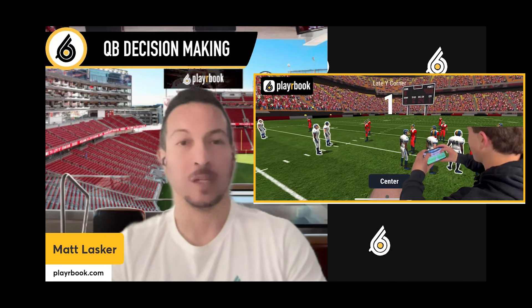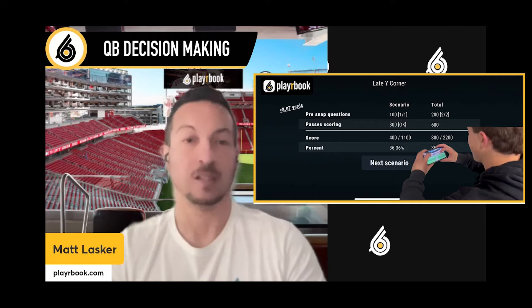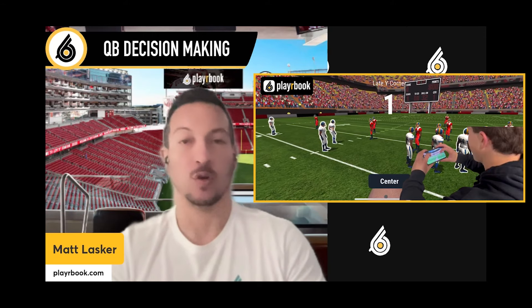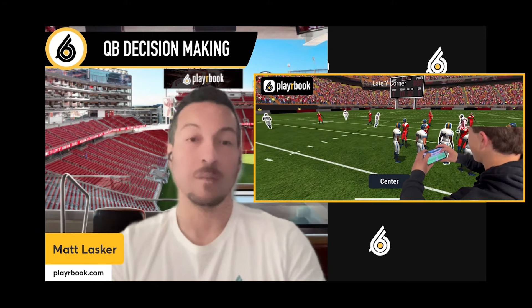Hey coach, when you purchase PlayerBook, you enter the world's most powerful quarterback decision-making platform on the market. You will now be able to truly test if your quarterback gets it through video game play on their phones. Let me show you the amazing tools we have baked in.